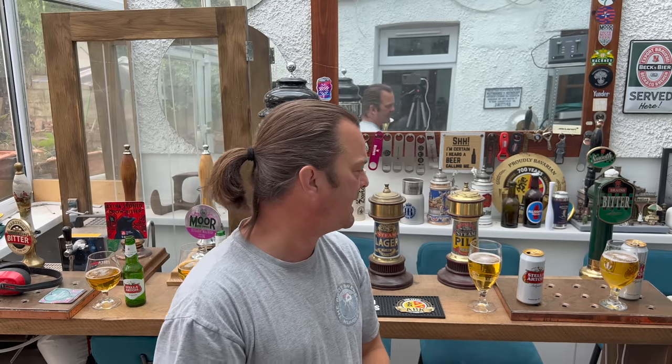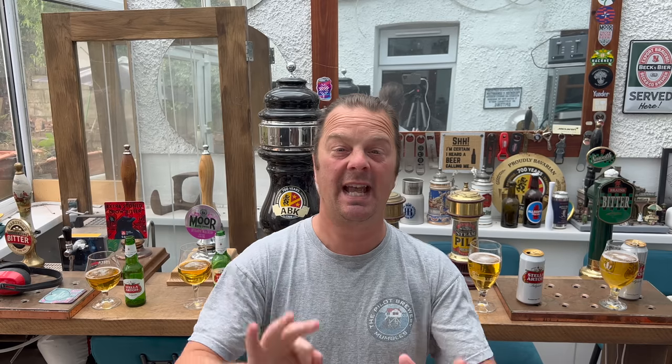So UK brewed Stella - undrinkable. 3 out of 10 for me, absolutely undrinkable. 3 out of 10 for UK Stella Artois. On the other hand, Belgian brewed Stella Artois - nothing wrong with it at all. I'd quite happily sit in a cafe bar in France or Belgium and have a few pints of that. 8 out of 10. Thank you very much to Rob for sending me the Belgian brewed Stella Artois. Please put your comments in the comments box, subscribe to our daily beer and food reviews, give us a big fat thumbs up. Cheers!